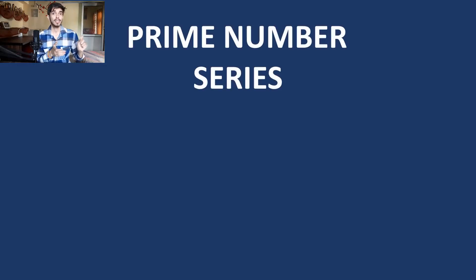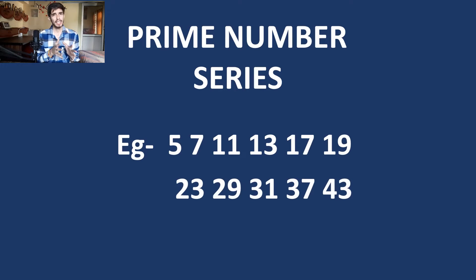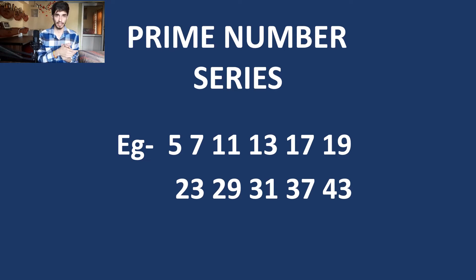The next series is the series of prime numbers. These appear a lot, and most of the time prime number series appear for numbers less than 100, because the examiner knows most people do not remember prime numbers after 100. So prime series questions mostly come for numbers below 100.